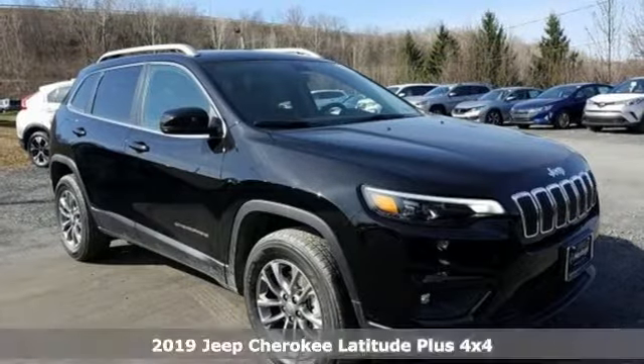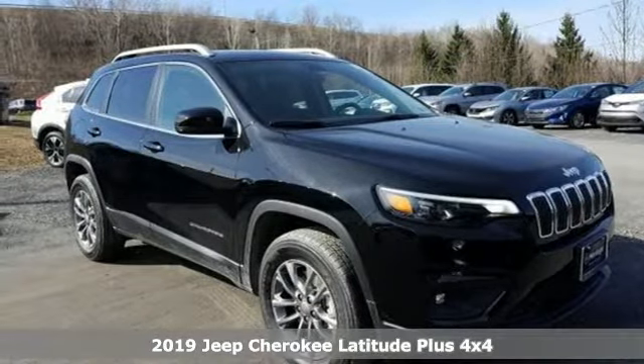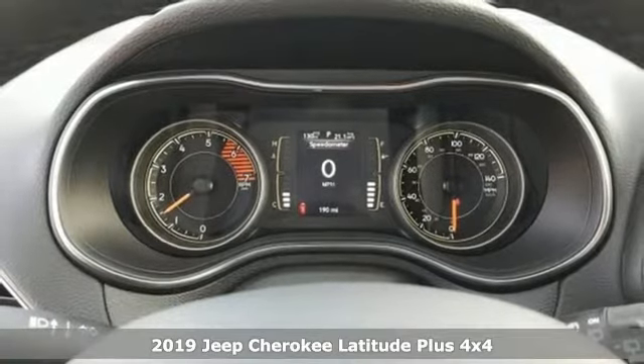It's the new 2019 Jeep Cherokee. Everywhere you want to go, anything you want to do, Jeep takes you there.